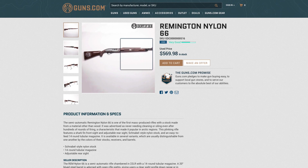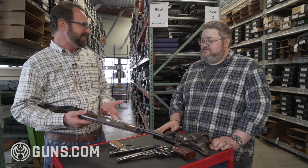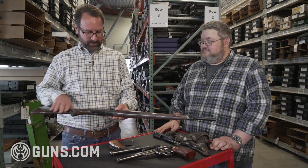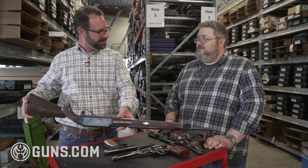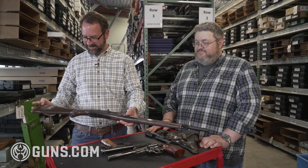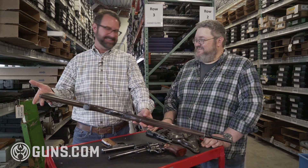The Remington Nylon 66 used the old DuPont Zytel — or Rhinite, or whatever they called it. Lifetime warranty, so I guess it still has one. This gun is 40-plus years old and it is like brand new.